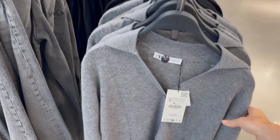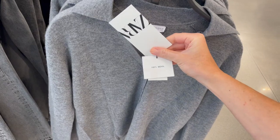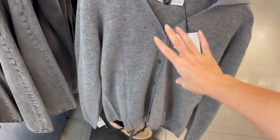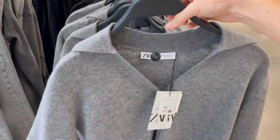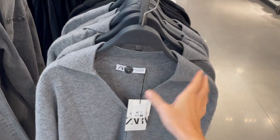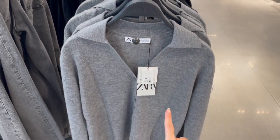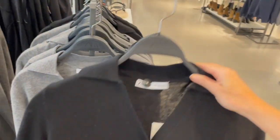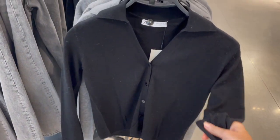They have these cardigans which are quite nice. The fabric is 100% wool for 39.95. The buttons are in gray, really nice V-neck, more like a polo kind of line — really appropriate also for work. They have this one in gray and also one in black, which is a classic piece. The fabric is really nice, soft, and thin.